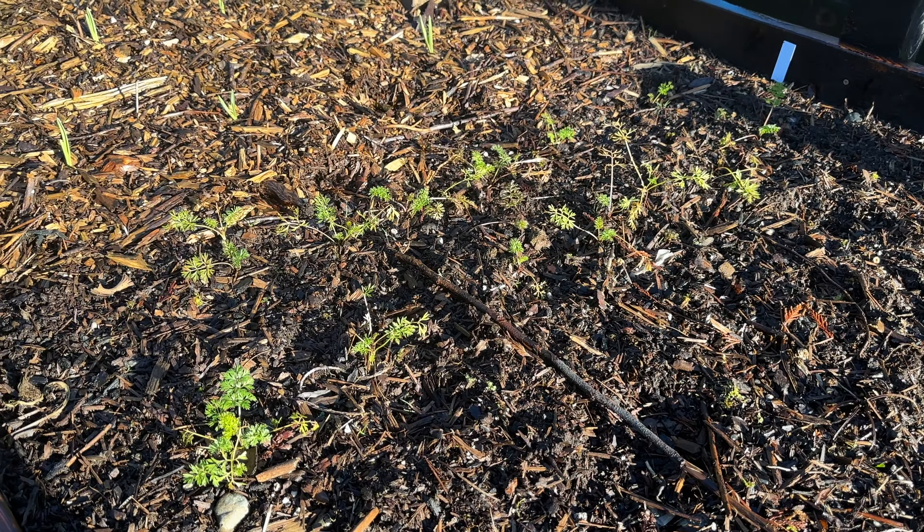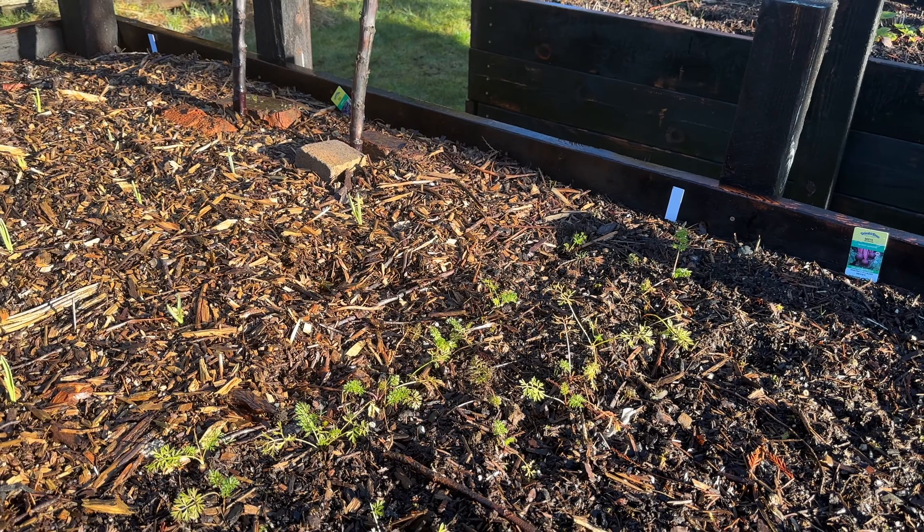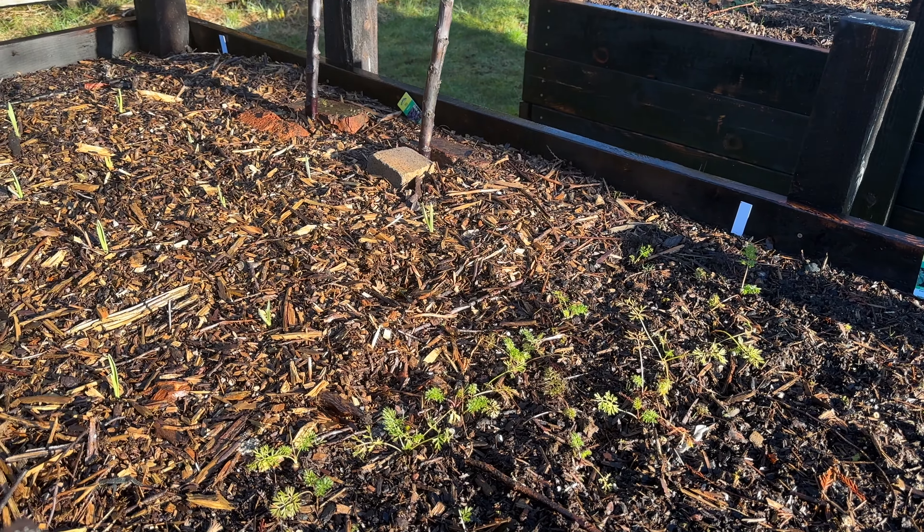These are the carrots that I also started pretty late. We pulled one up just to check and it seemed fine — it was just kind of small. So my hope is that if we give them early spring to grow a little bit, we can harvest them, and even if it's just enough for a salad or two, that would be pretty fun.